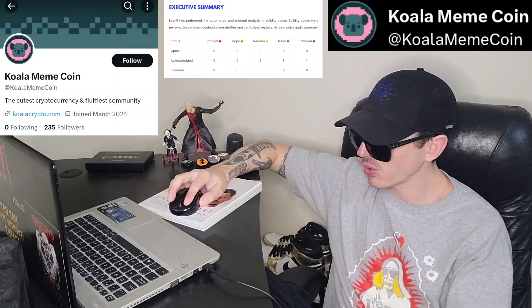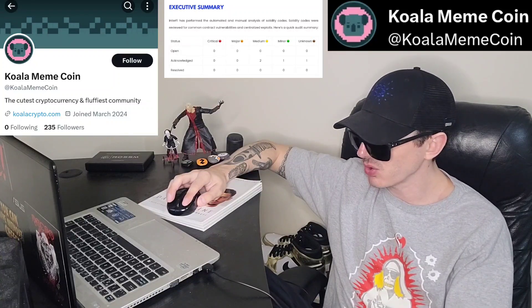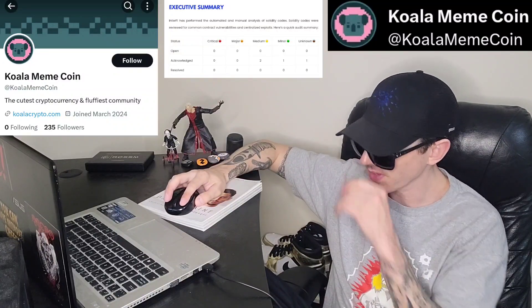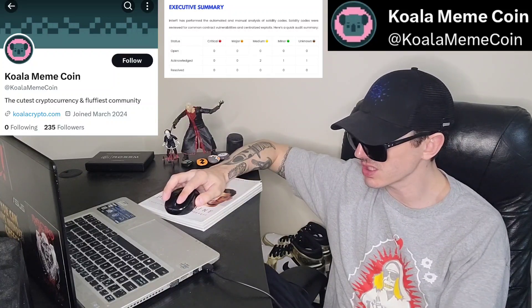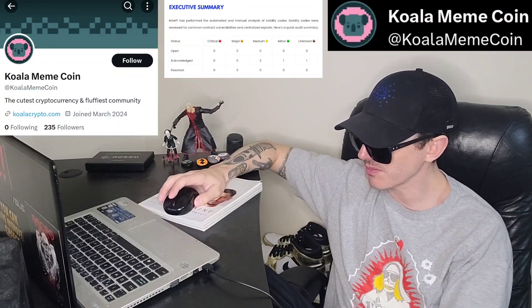At the heart of KoalaCoin lies a robust and secure blockchain infrastructure built on the shoulders of giants like Bitcoin and Ethereum. The KoalaCoin ecosystem revolves around the native token Koala, with a limited supply and deflationary model. Koala is more than just a digital currency — holders get governance rights, staking rewards, and access to exclusive meme content.